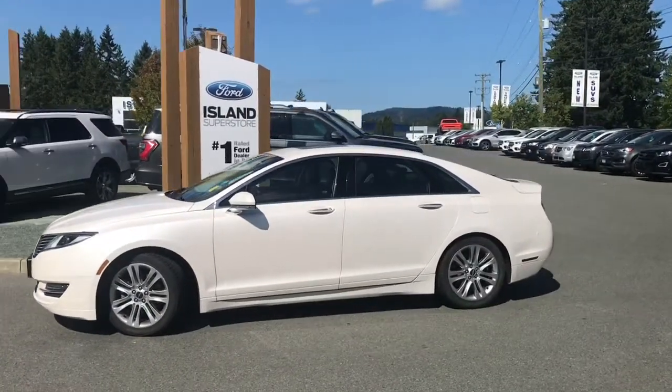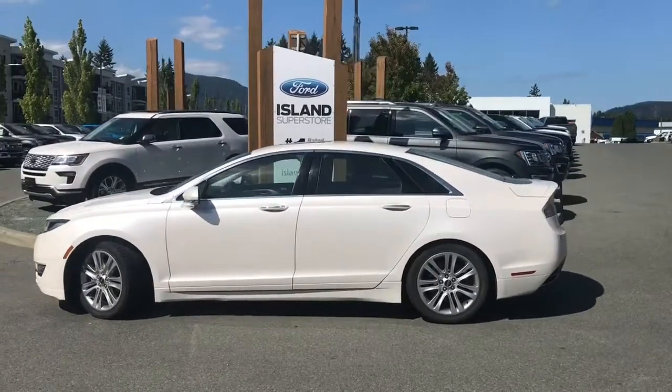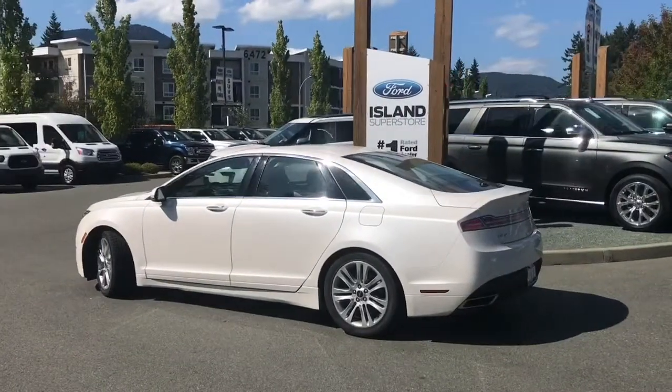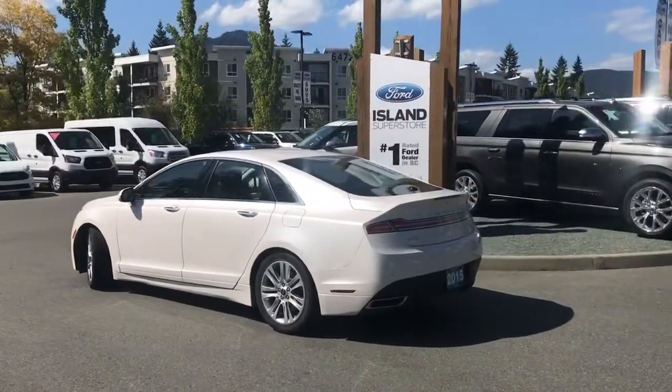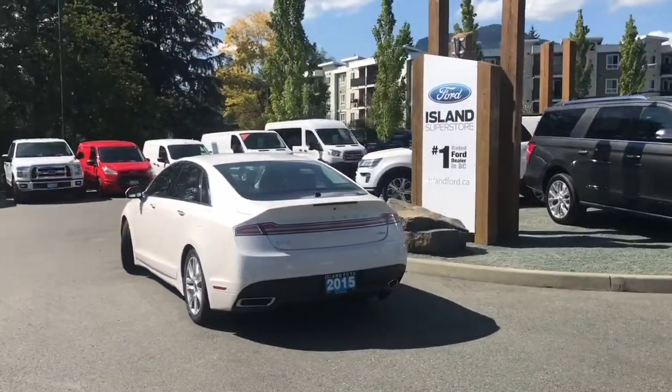Today we're looking at a 2015 Lincoln MKZ in white platinum, black leather interior, seating for five, four-door sedan. It has a 3.7 litre V6 engine and it's an all-wheel drive. It also has navigation, a power moonroof and backup camera.